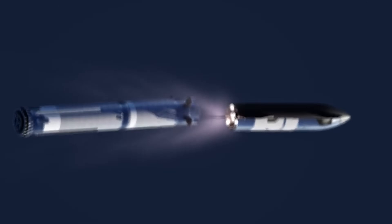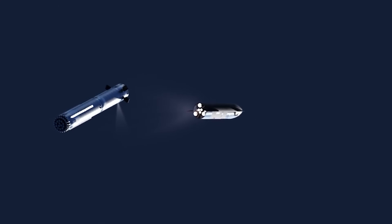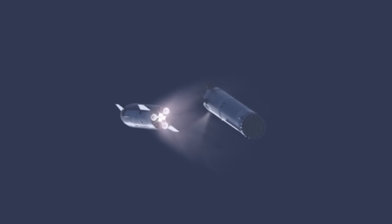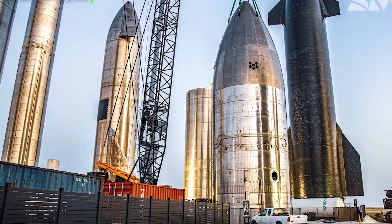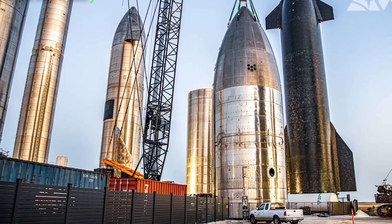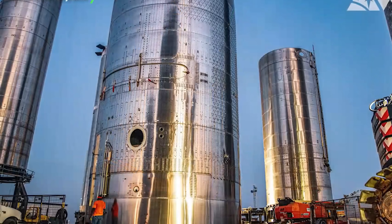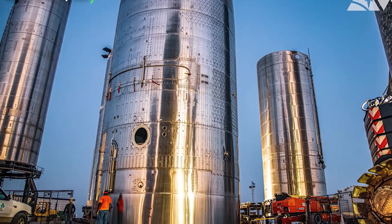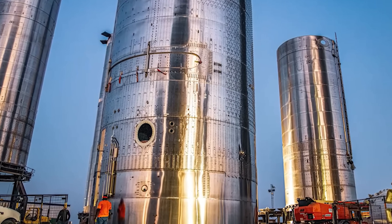One theory is that SpaceX is conducting a load test on the engine shielding, simulating the increased forces it will endure during stage separation in flight. This enclosed area would experience intense conditions that a more traditional separation method would not replicate. However, it is essential to acknowledge that these theories are speculative and the true purpose of the test remains a mystery. Regardless of the specific test objectives, the revival of Ship 27 has brought a sense of intrigue and anticipation to SpaceX enthusiasts. Since the first reports of production deviations in August 2022, the journey of Ship 27 has been nothing short of an adventure. And that's all for now.